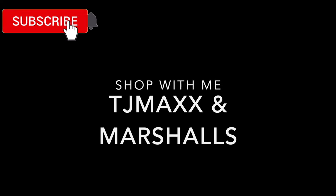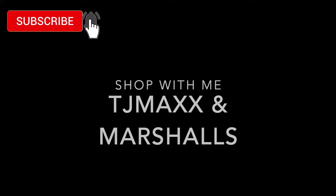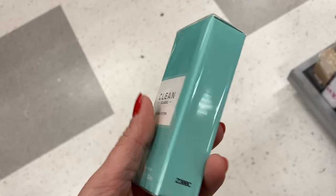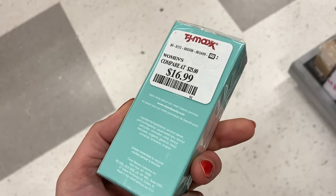If you are new here, I would love it if you would hit that subscribe button and ring that notification bell so you don't miss out on any of my videos. And let's go shopping. First up is this new perfume from Clean. This is the classic warm cotton scent, for $16.99.